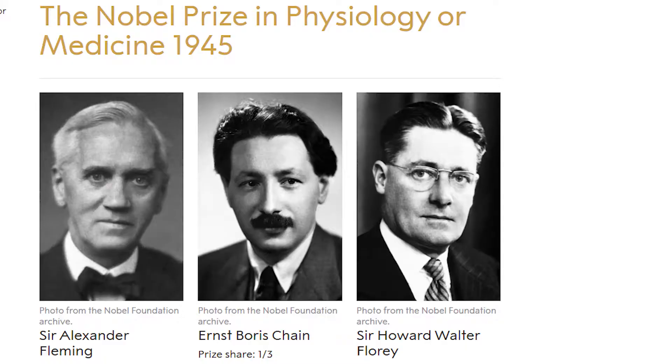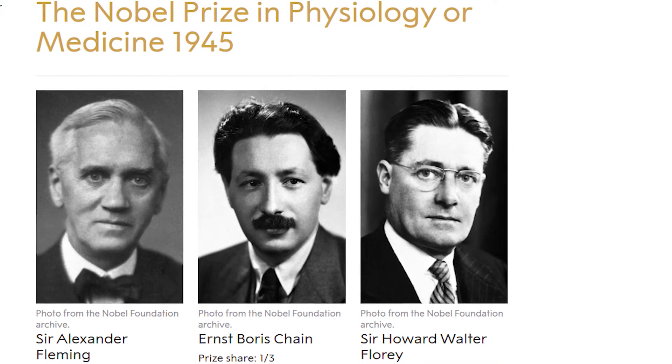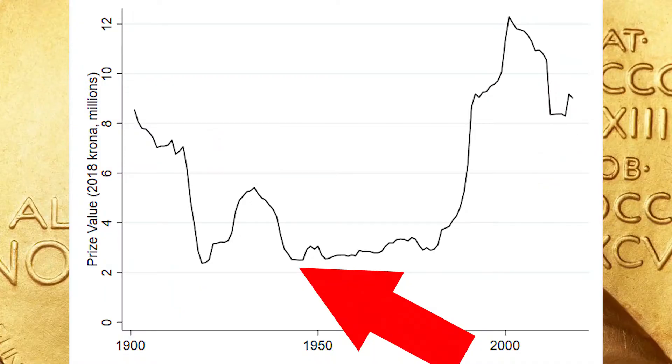Who is the not-as-big winner? That happened in 1945 in Medicine — Sir Alexander Fleming, Ernst Boris Chain, and Sir Howard Walter Florey. The reason why they did not win as much as others is that 1945 was one of the lowest years for the prize value throughout its history. They were also the only prize that year split among multiple people, and they had to split it among three people, bringing down the average value of their prize.